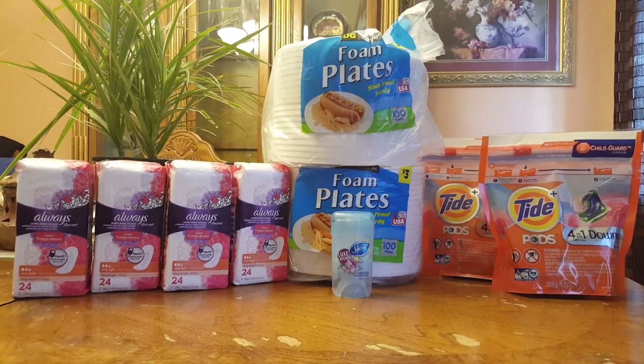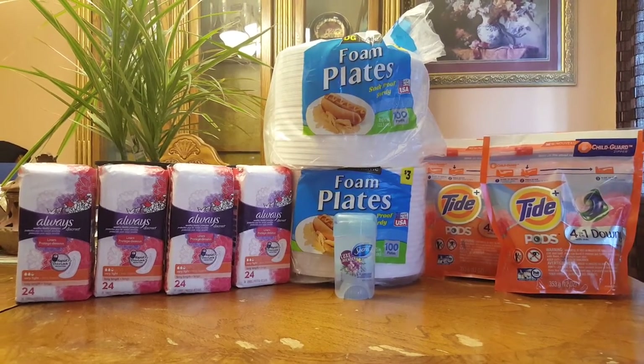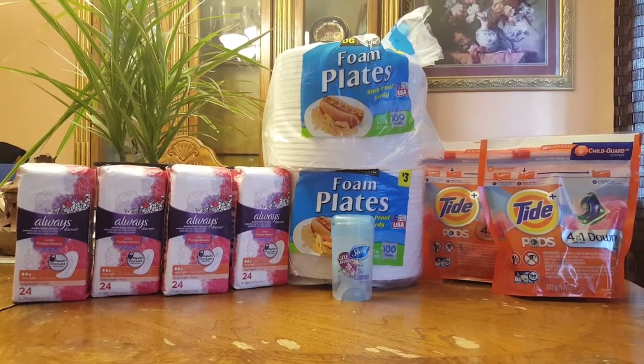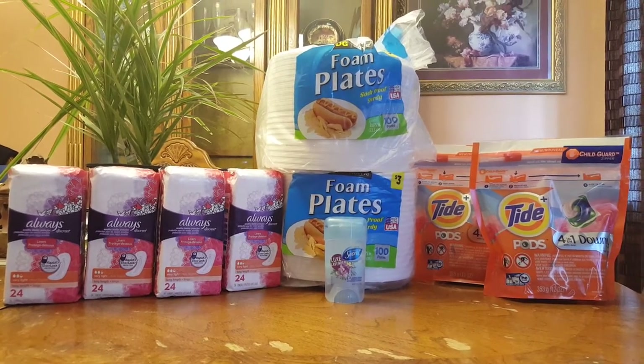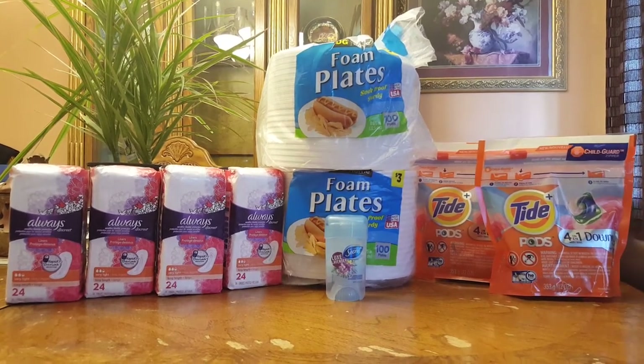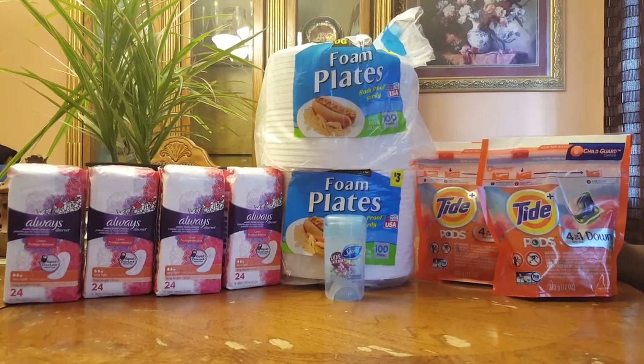Hello everybody, this is Purpose Savings Diva. I went to Dollar General today and used my $5 off a $25 coupon. I did something a little different here — instead of using digital coupons, I used the coupons that I printed out.